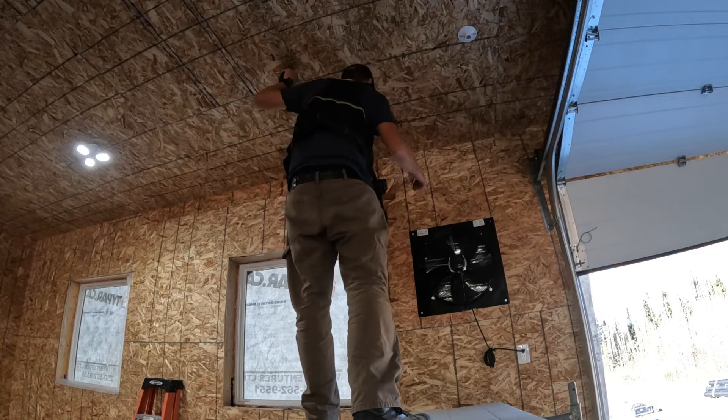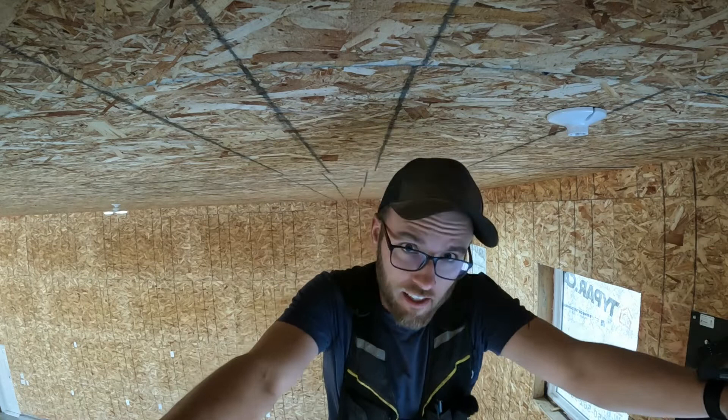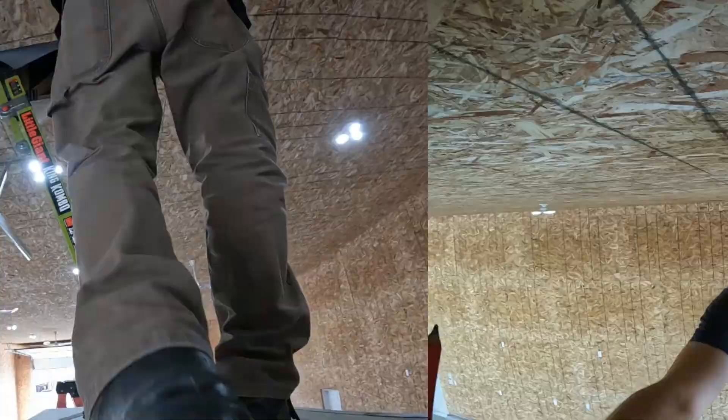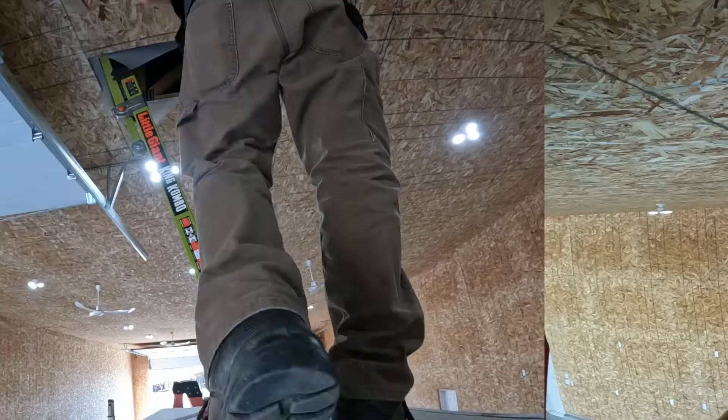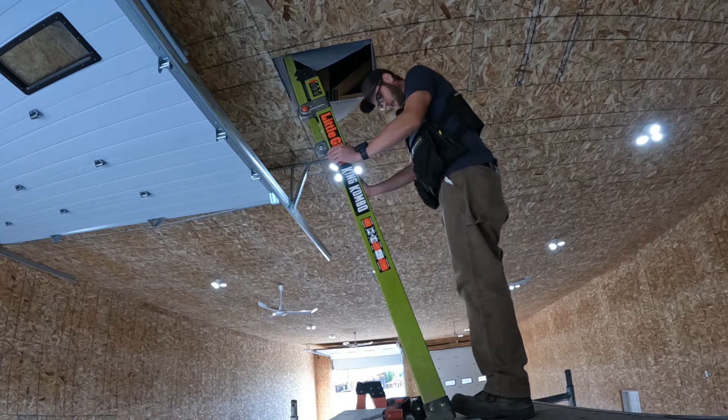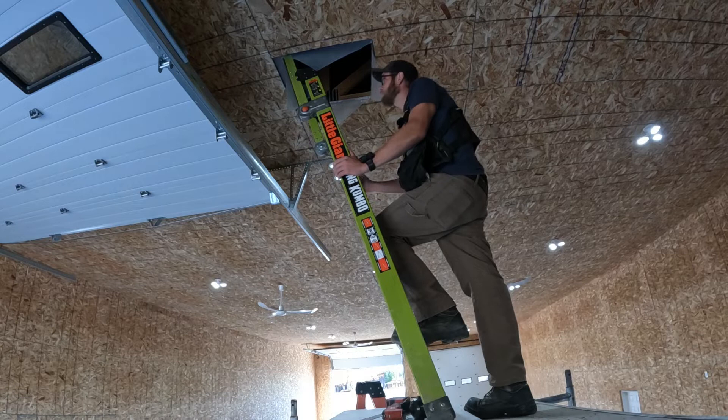Now, before you go cutting holes in a ceiling, it's a pretty solid plan to sneak up in the attic and have a little peek to see what's up there. Electrical wires do not like saws, it turns out, and I don't want the electricians to come back. I'll tell you, it feels good to be filming a longer length video. I've been hammering the YouTube Shorts — I hope you folks don't mind that. They've really been helping the channel subscriber count, which is encouraging.